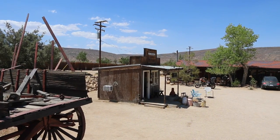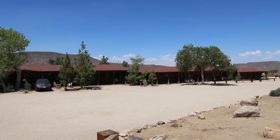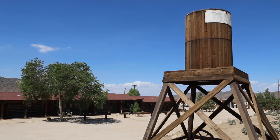You can also stay in Pioneer Town in the original motel that was built to house the actors and crew — it's the Pioneer Town Motel. It's a little bit rustic, but certainly if you really want to immerse yourself into the Wild West atmosphere and a Wild West town, Pioneer Town Motel is certainly worth doing.